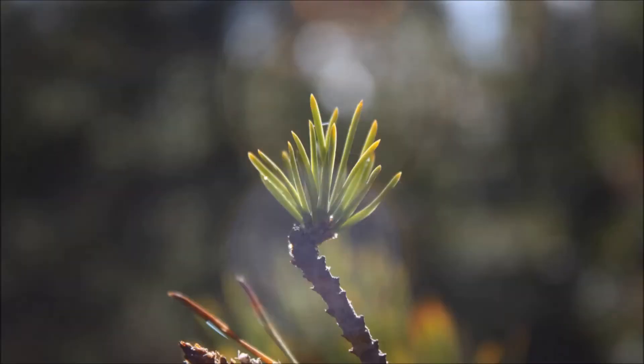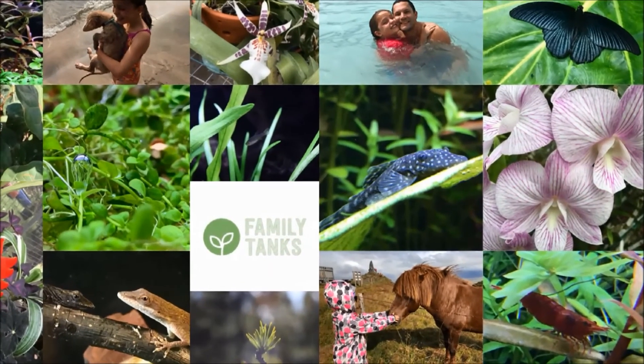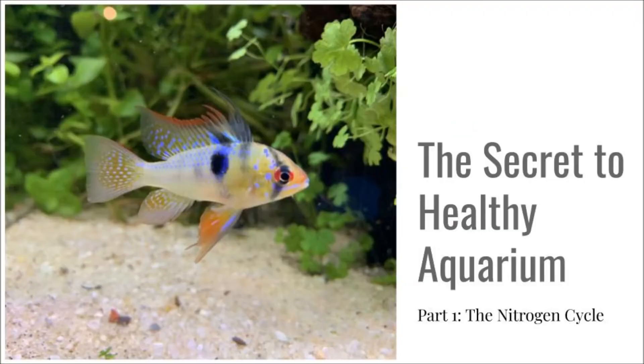Imagine how much deeper the ocean would be if sponges didn't live there. So today we'll be telling you the secret to a healthy aquarium. We've put together a little presentation and hopefully everybody can learn something. Let's get into it — the secret of a healthy aquarium. This is part one of a series we're going to do on simple ways of making sure that you have a super healthy aquarium.